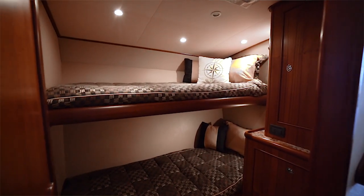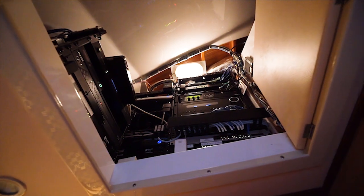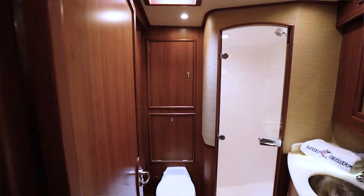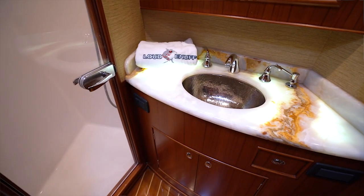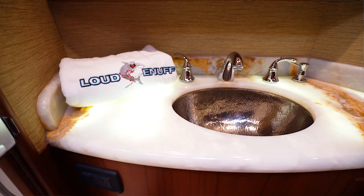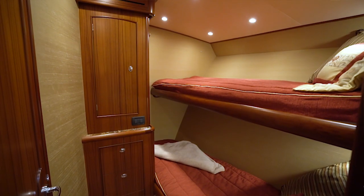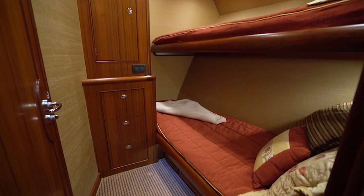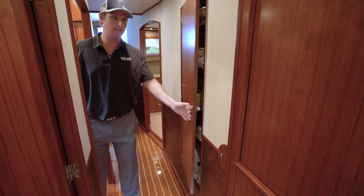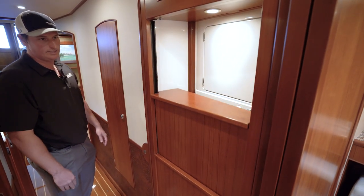The starboard aft stateroom has over and under berths, its own television, hanging locker storage drawers, and access to an air conditioning attic where you'll find many of your electronics. To starboard between both bunk rooms is the day head, which is accessed through the companionway or the forward bunk room, and has teak and holly floors and onyx backlit countertops. Forward of the day head is the fourth stateroom, featuring upper and lower bunks that are very large in size and well spaced apart. To port in the companionway is a linen locker and also a separate washer-dryer unit hidden behind a nice teak door.